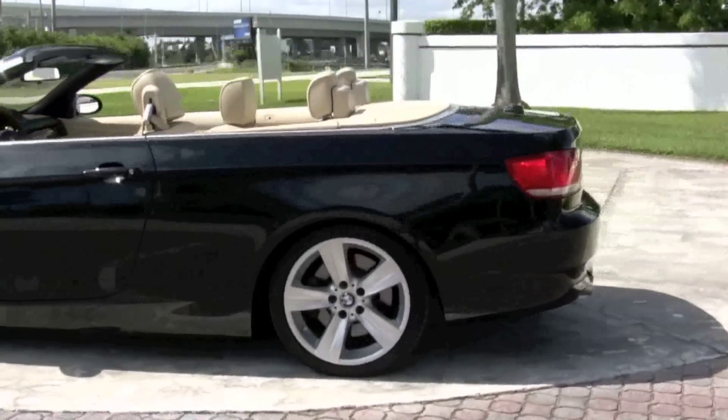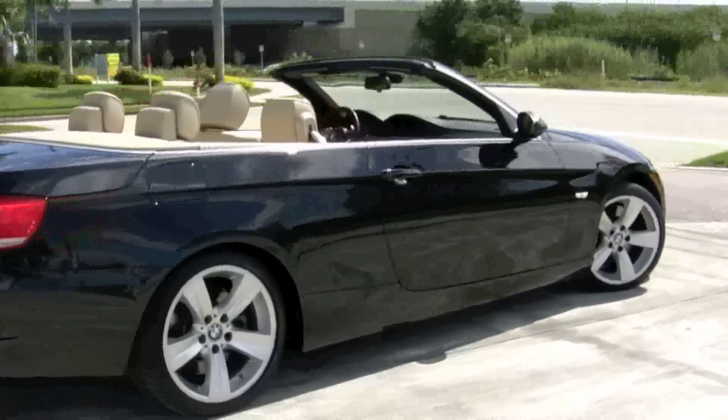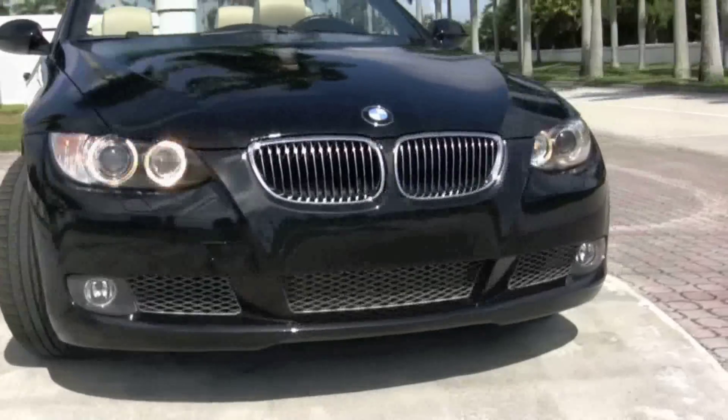This car is filled with lots of features, from its great sounding audio system with iPod connection to the steering wheel mounted paddle shifters. Your 335i is covered with black sapphire metallic paint that catches the sunlight just right, and it has a 3-liter engine that wants to move.